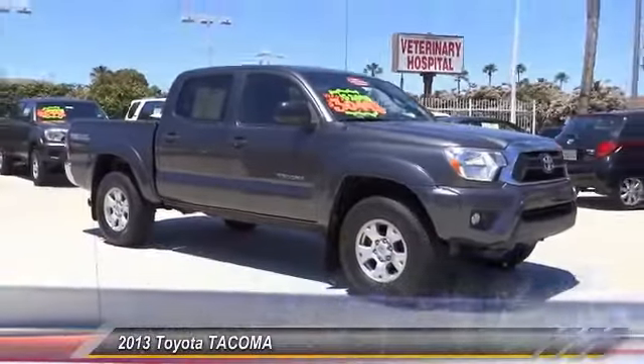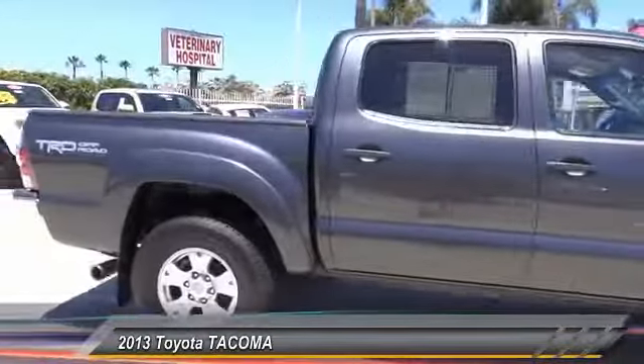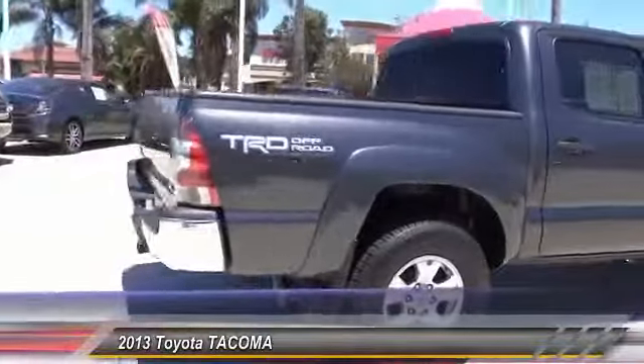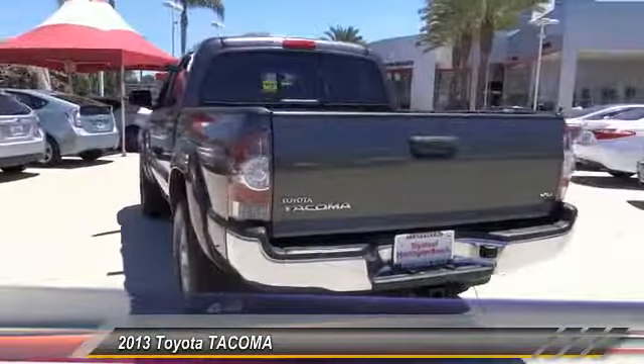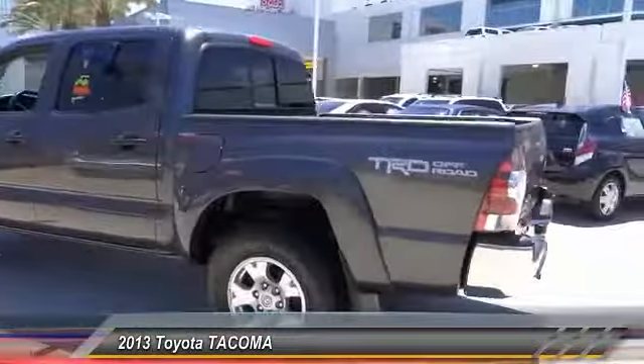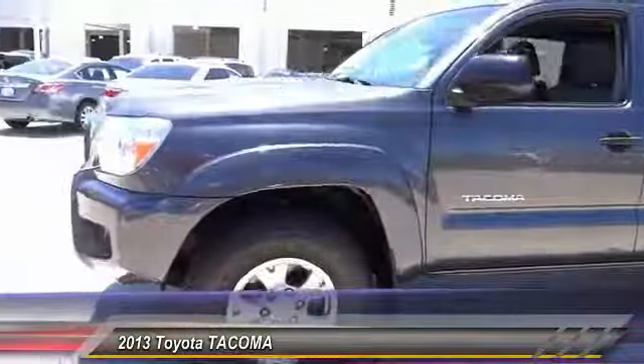The 2013 Tacoma. Toyota Tacoma boasts a roomy interior, a powerful V6 option, and excellent off-road capability, and has been named the best-selling compact pickup by Motorintelligence.com five years in a row, and is priced below $30,000.